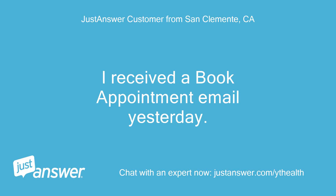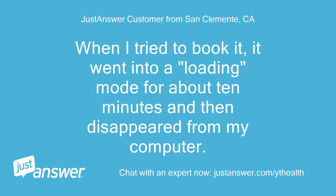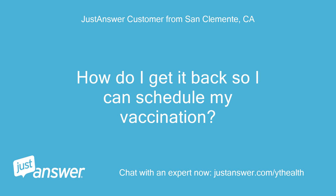I received a book appointment email yesterday. When I tried to book it, it went into a loading mode for about 10 minutes and then disappeared from my computer. How do I get it back so I can schedule my vaccination?